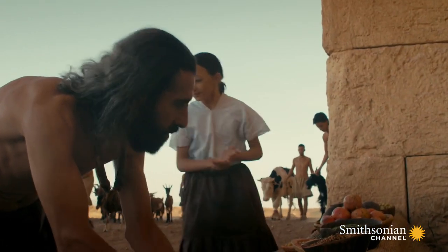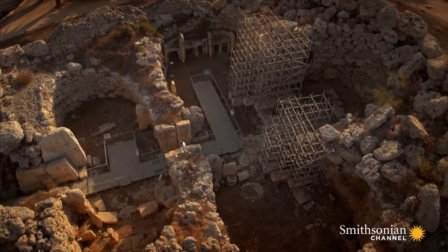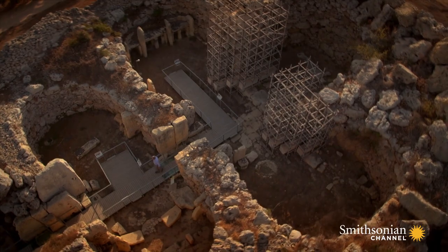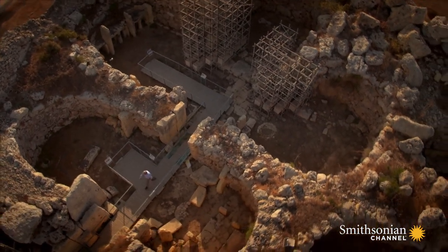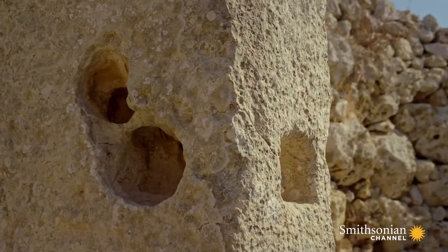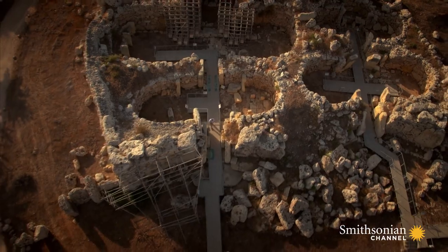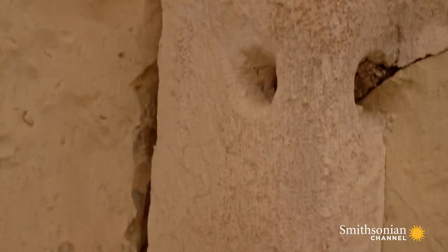The picture becomes clearer still when the team examines the interiors of the temples. Here they discover holes bored through upright rock slabs at heights of between 3 and 5 feet — the exact height of a goat or cow. The team realizes they must be tethering holes.